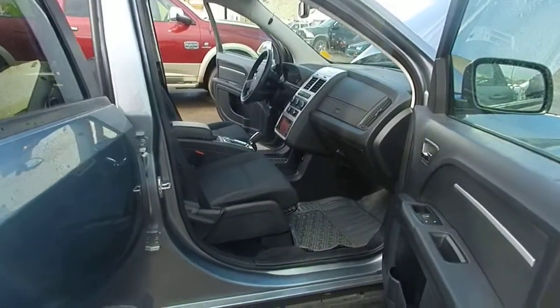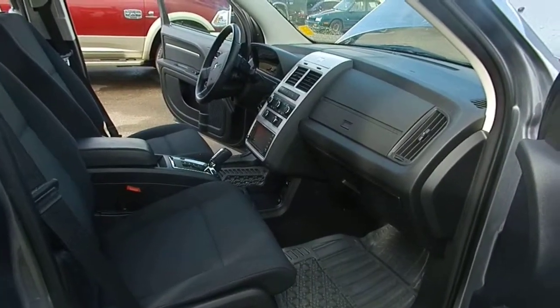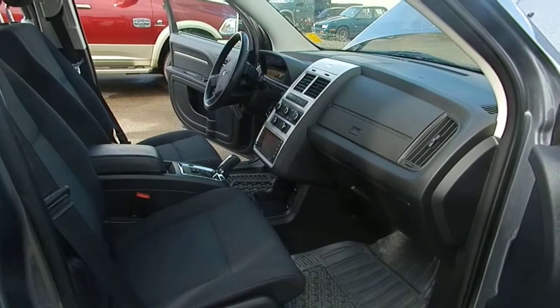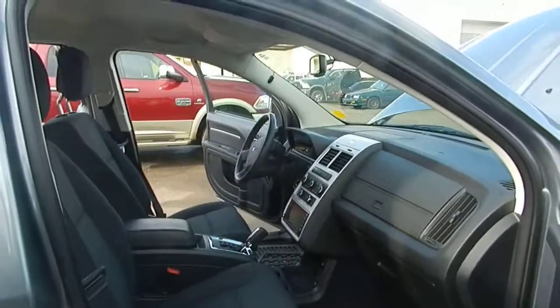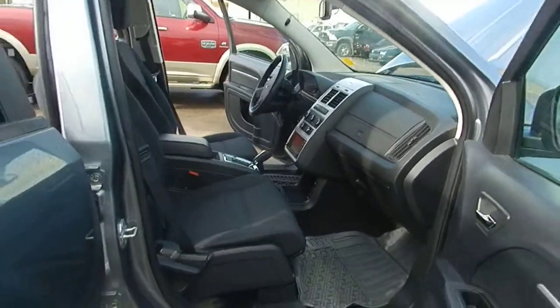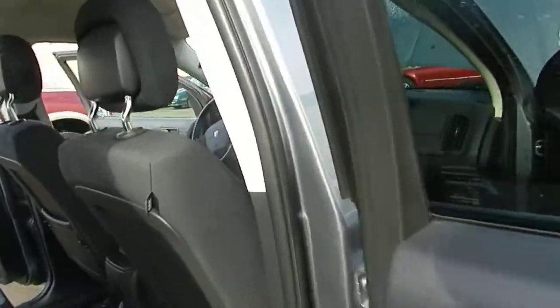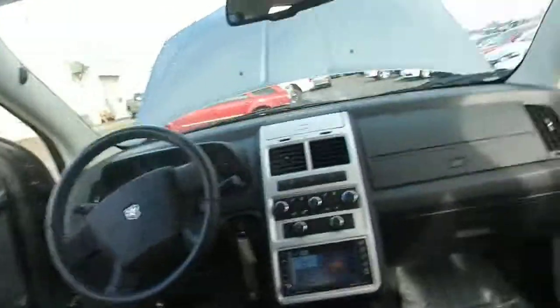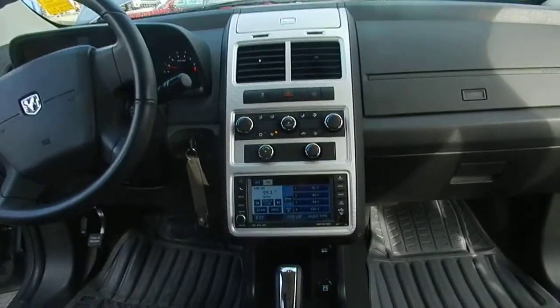On the front side, you do have a 6.3 inch touchscreen control with uConnect Bluetooth, which is great if you use your cell phone a lot. I'm gonna get in and take a closer look at that dashboard — you might really like it. Just gonna get inside here for a closer look at that screen.